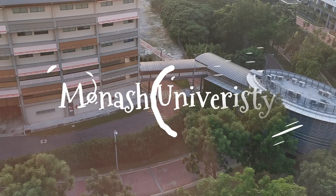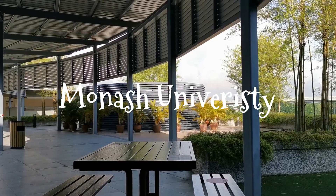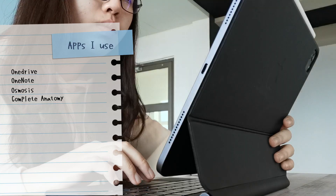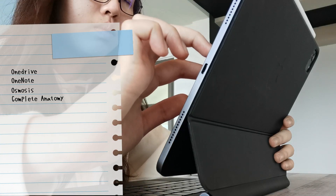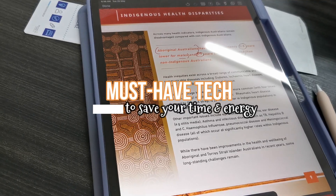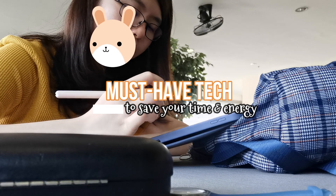Hi there, I'm Grace, a first year medical student at Monash University, Malaysia. Today, I would like to share with you a few apps that really made my medical studies a whole lot easier, and tips that boost your efficiency, which saves you a couple of hours to chill and relax in a busy week of studies.